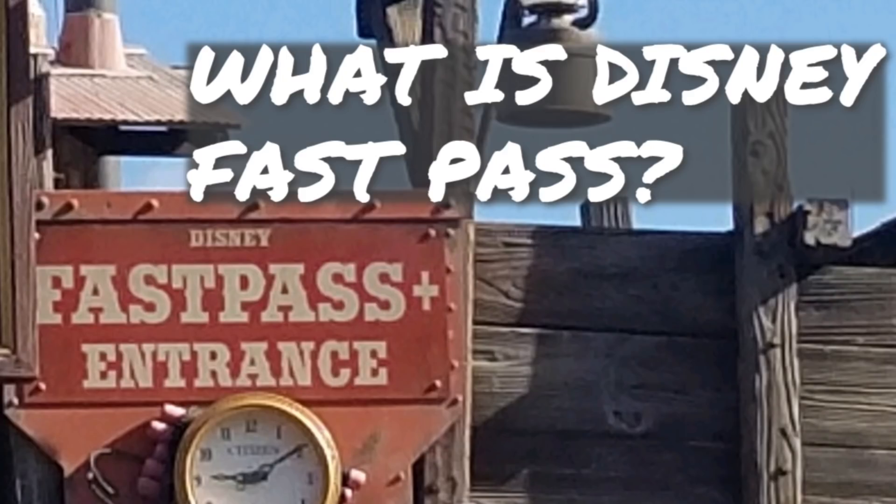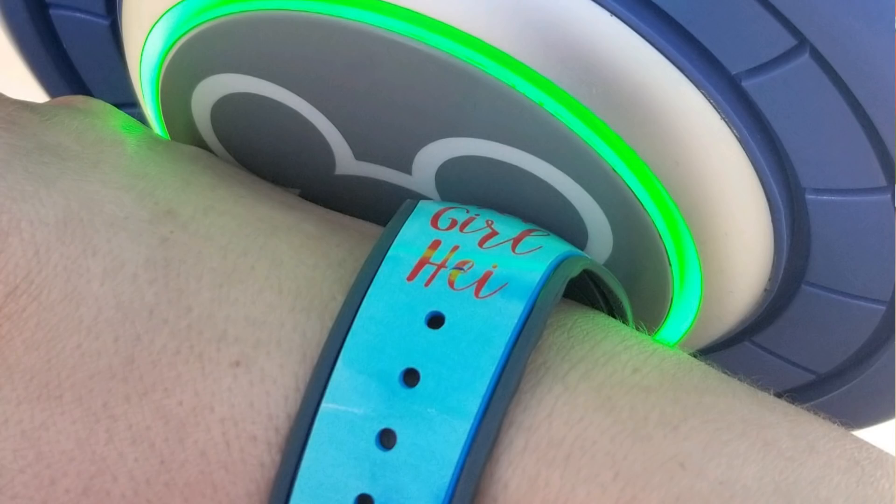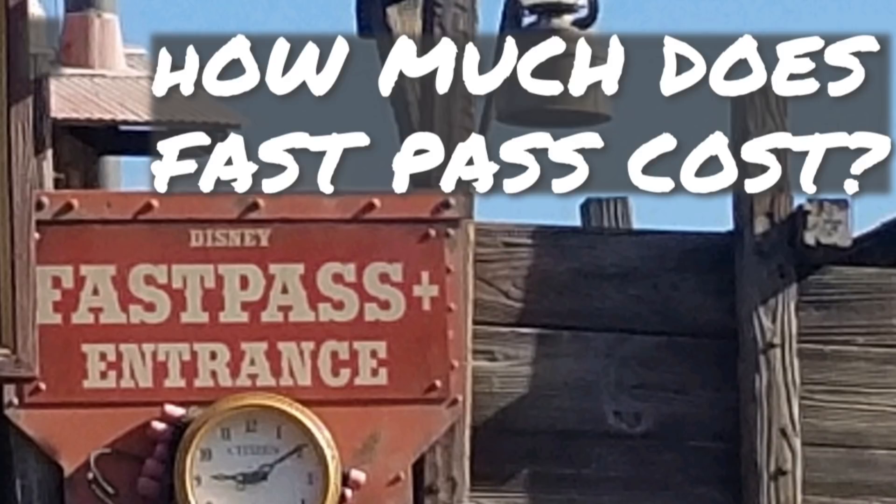What is Disney FastPass? The FastPass is a reservation system that lets you schedule your ride times in advance. How much does FastPass cost? It's free — there's no charge for it. It's included in your resort stay.